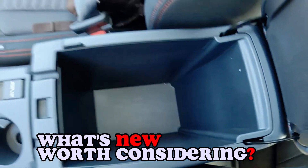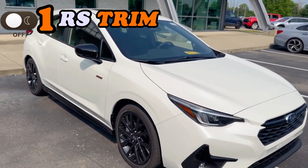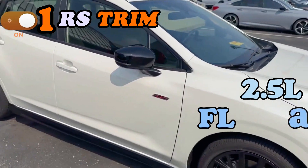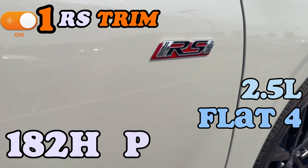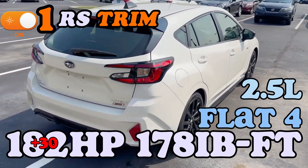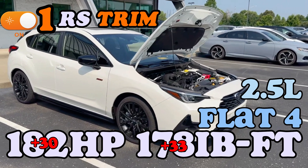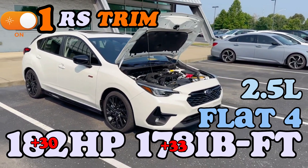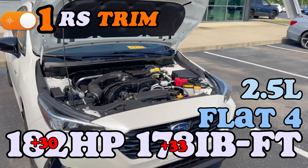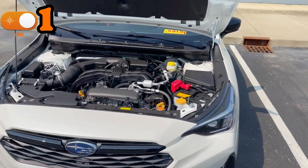Point one: we are getting a new trim, which is the RS trim. This RS trim is equipped with a more powerful 2.5-liter four-cylinder engine, producing 182 horsepower — that's 30 more horsepower over the older engine — and 178 pound-feet of torque, which is 33 more pound-feet over the outgoing engine. This gives the car the ability to effortlessly combine performance and precision.